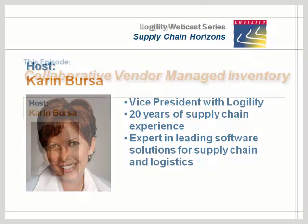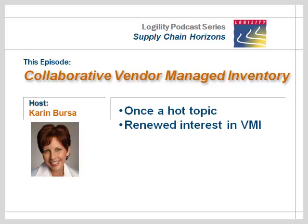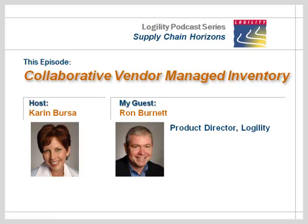I'm Corinne Bursa, Vice President at Logility, and I'd like to share with you some enlightening conversations that I've been having with supply chain innovators and industry insiders. Today's topic is VMI — Vendor Managed Inventory. With me today is Ron Burnett, product director at Logility, and he's going to help us with a discussion around the latest best practices.